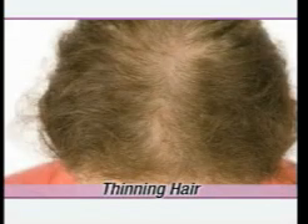Beautiful hair always gets a second glance, but if you have thinning hair, patchy bald spots, or an irregular hairline, it seems like nobody looks at you. They're staring at your head — but not anymore.